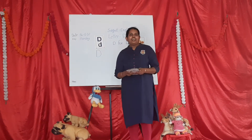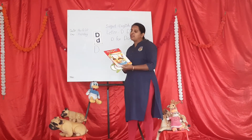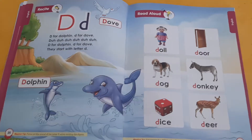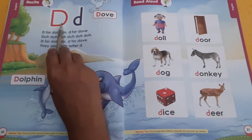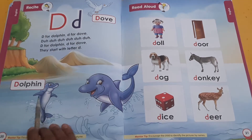Okay children, now we will go through your book. Primal Book 2, page number 20. Okay children, open page number 20. Capital letter D. D for dog. D for dolphin.